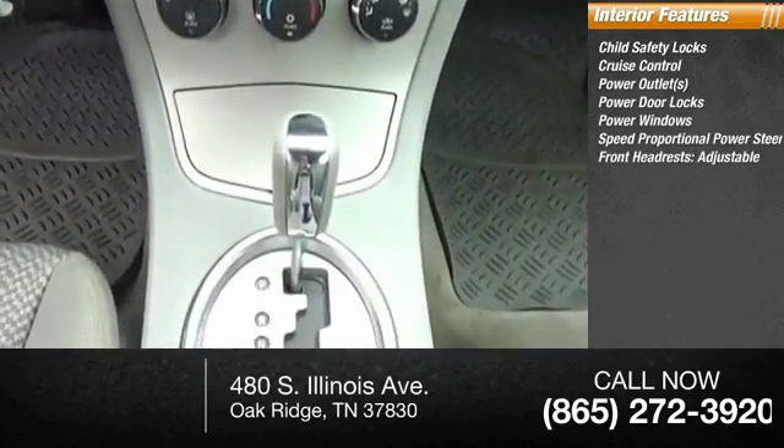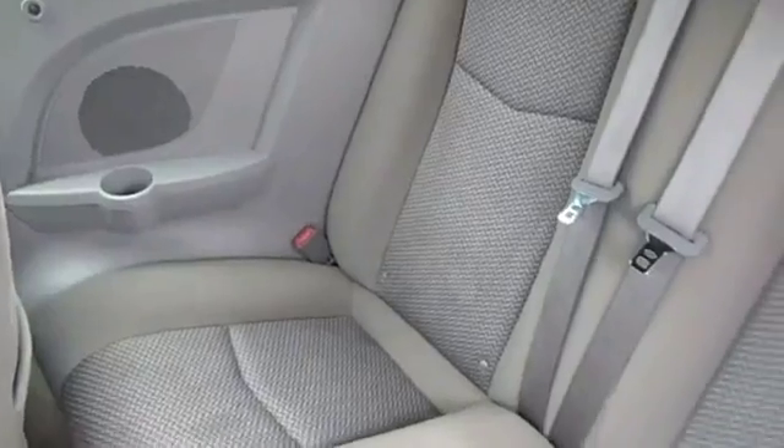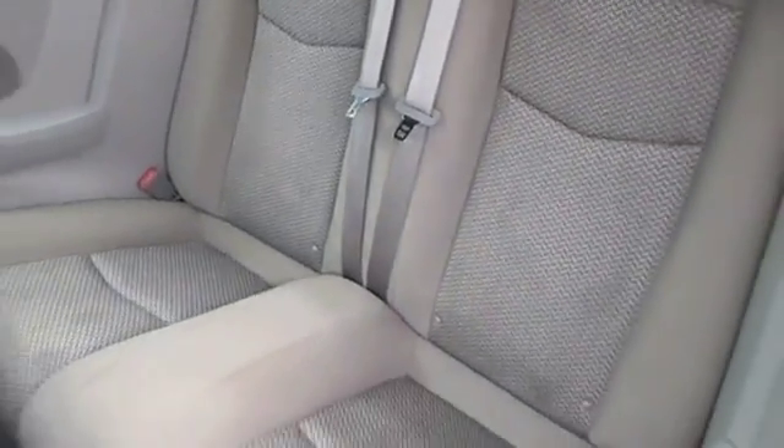Front headrest adjustable, power tilting steering wheel. If you like it online, you'll love it in your driveway — take it for a test drive.